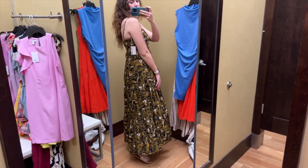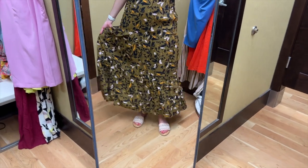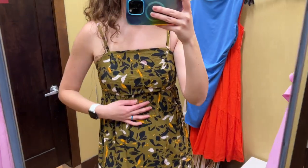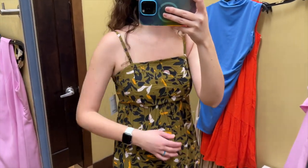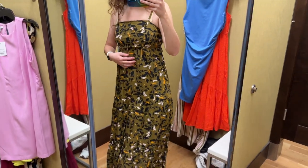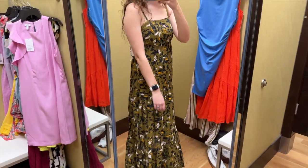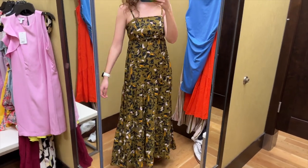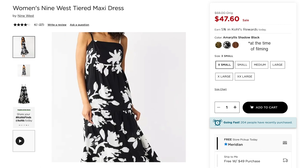This dress was nice and long — very happy with the length. The tiers in the skirt are nice and it has a really nice flowiness to it. It's pretty fitted through the bust and I think I would go up to a size medium because it was pretty tight on me there. It did have this weird loose fabric right under the bust though. I do really like these colors and this pattern, and this dress also comes in brown and in a black and white floral.